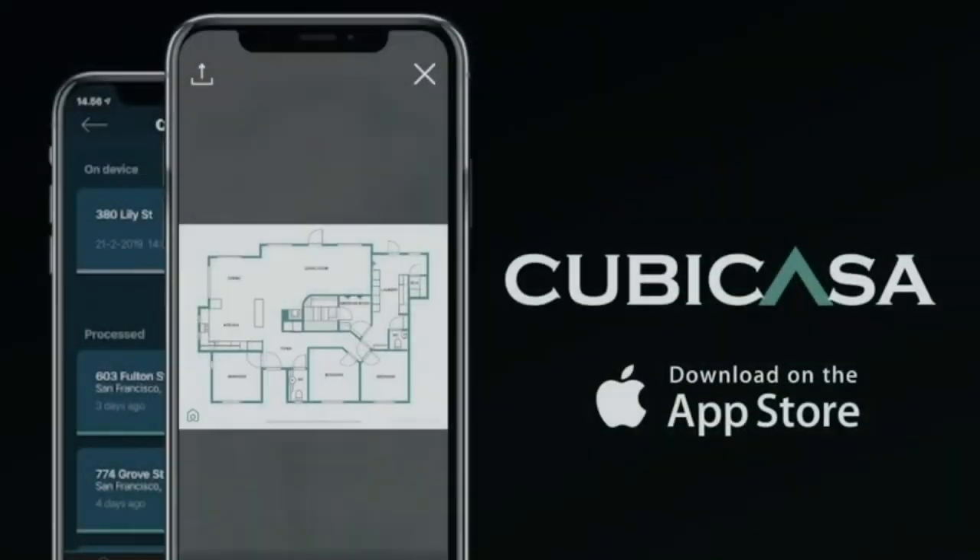So just with the simplicity of having my phone, to be able to get something so high quality and technological is a huge benefit.